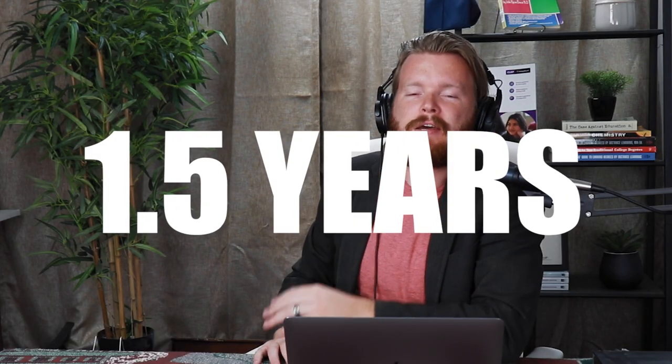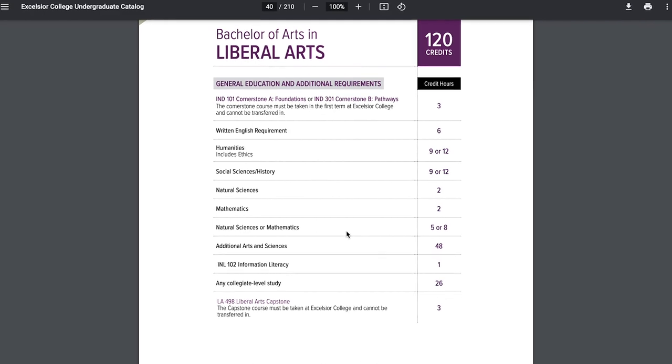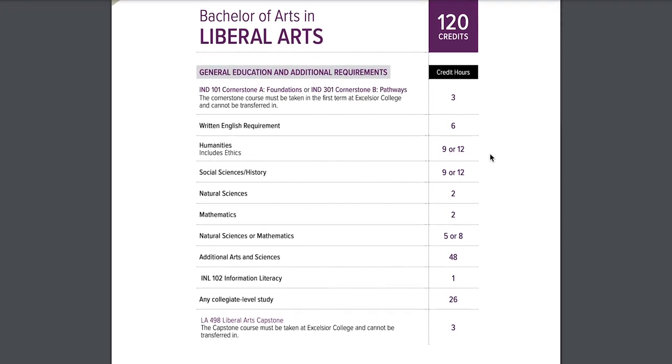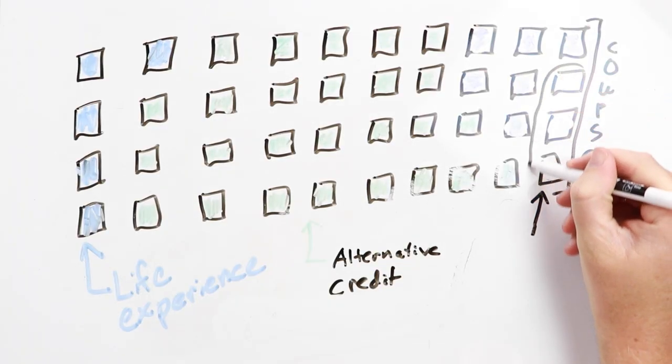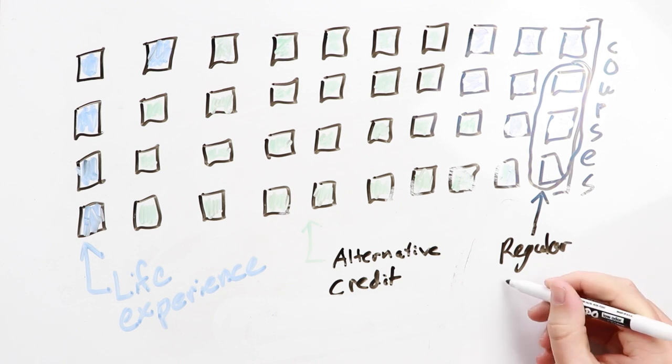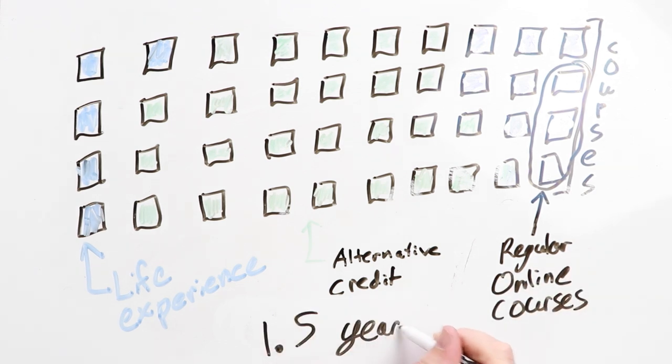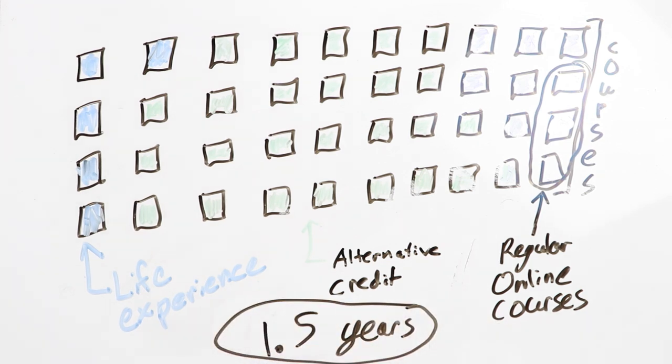And now for the pièce de résistance. Remember how most colleges require you to take at least 30 credit hours with them? Well, there are two colleges — Excelsior College and Thomas Edison State University — that do not have that requirement. Here's the Bachelor of Arts in Liberal Arts from Excelsior College. With them, you still have to take seven credit hours. So let's say you do 98 credit hours of alternative credit and then 15 credit hours of work experience. All of a sudden you're knocking this out so quickly — I'm estimating 820 hours worth of work, which at 10 hours of work a week gets you graduated in just over a year and a half.